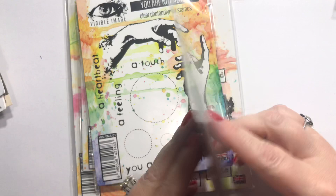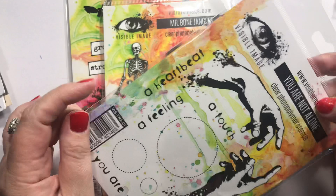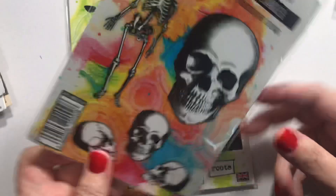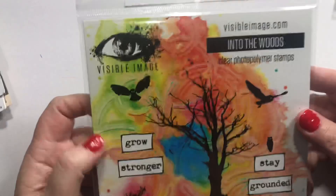This one's called You're Not Alone — two hands and some circles you can use for anything. 'You are not alone, a heartbeat, a feeling, a touch.' And this is Mr. Bone Jangles — he just looks cool. I love the skulls facing that way; I feel like there's a lot you can do with that. Maybe a creepy 13 video.